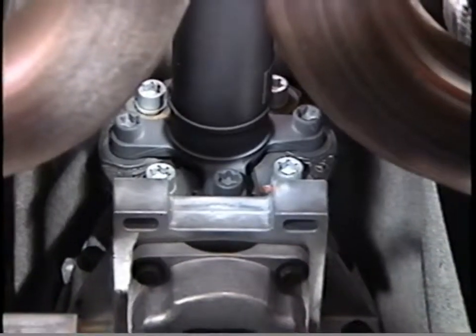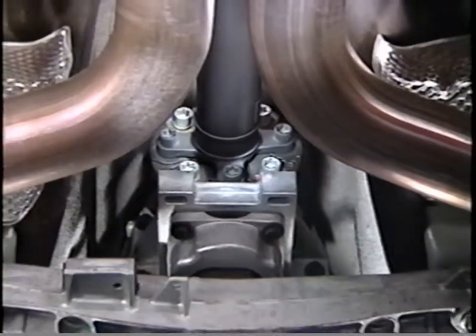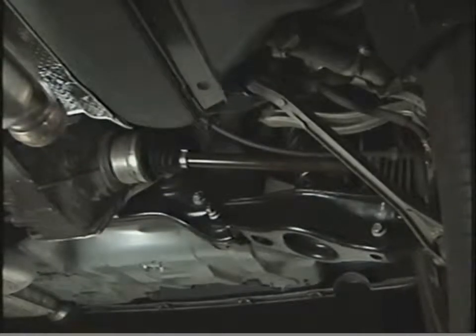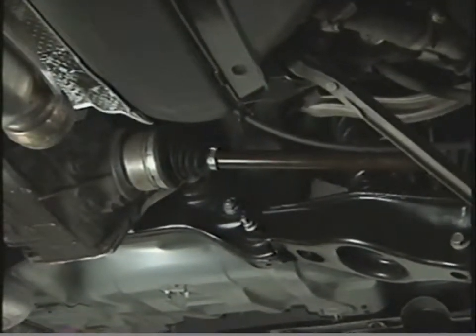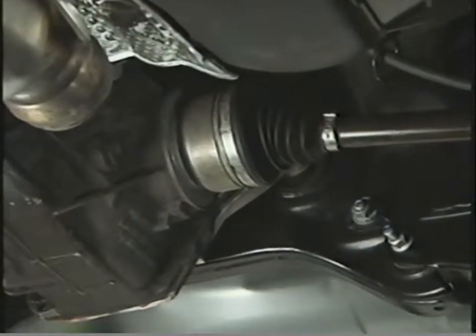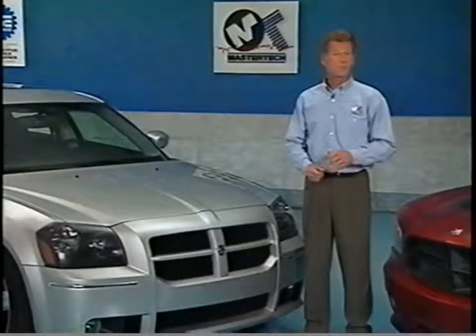The SRT8 driveline consists of stronger components to withstand the higher performance levels of the 6.1 liter Hemi engine. Four-bolt flanges are located at the front and rear of the prop shaft to connect the transmission with the rear axle. The only rear axle available for the Charger and Magnum SRT8 is a 215 millimeter rear axle with a 3.06 to 1 ratio, equipped with heavy duty half shafts as standard equipment.